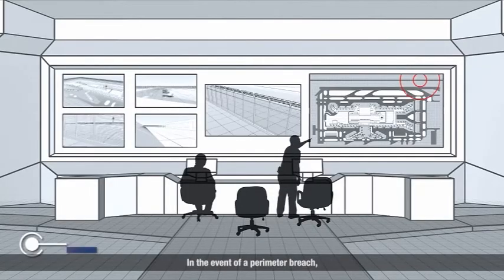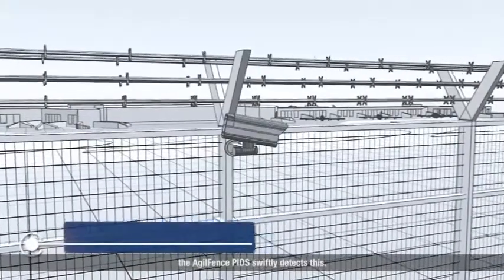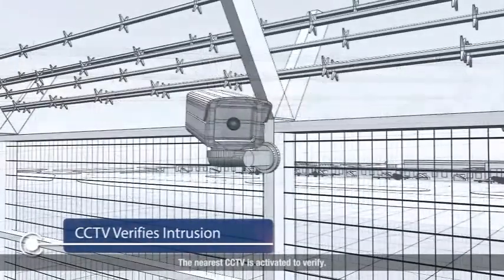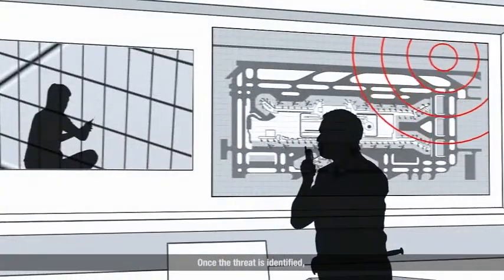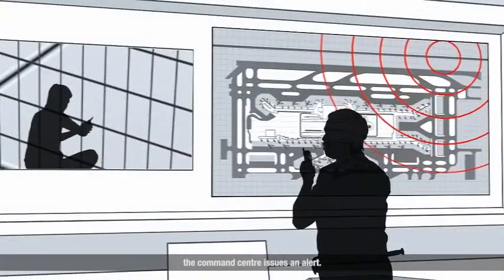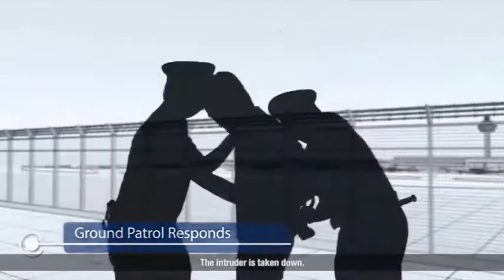In the event of a perimeter breach, the AgileFence PIDS swiftly detects this. The nearest CCTV is activated to verify. Once the threat is identified, the command sensor issues an alert. The ground security responds. The intruder is taken down.